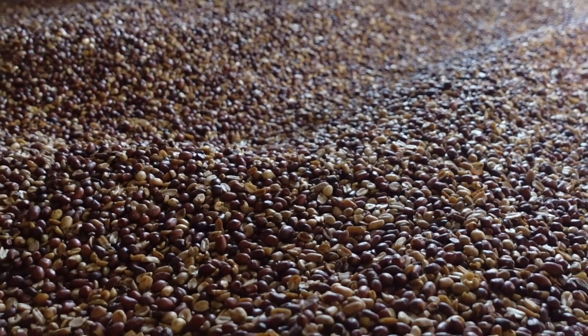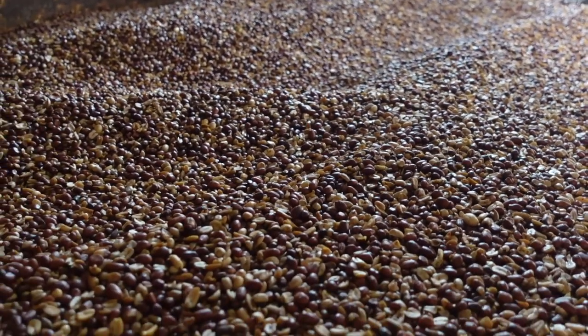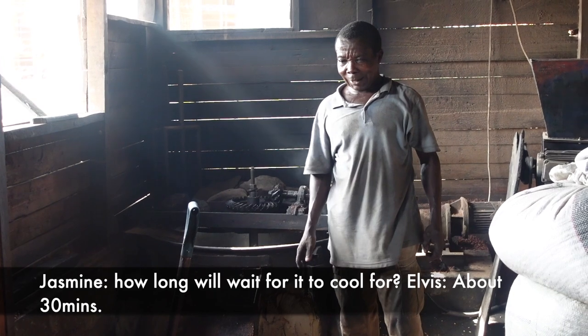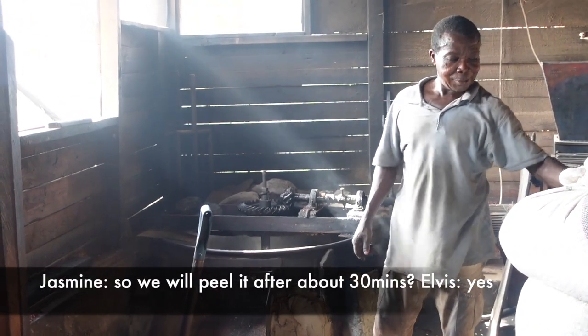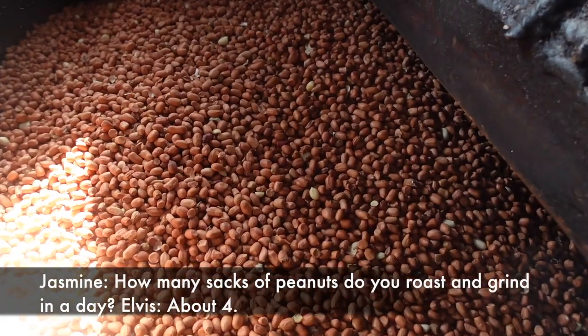The peanuts are out after about an hour. As Julius said, we're going to let them cool for a little while before peeling and then before grinding — about 30 minutes.